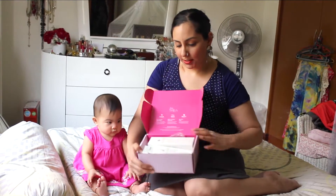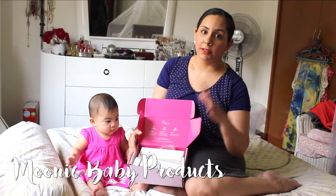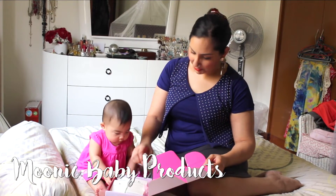Here's what's in the box — it's full of Moonek products. They are a top Korean brand that deals with baby products, so let's see which one to look at first.